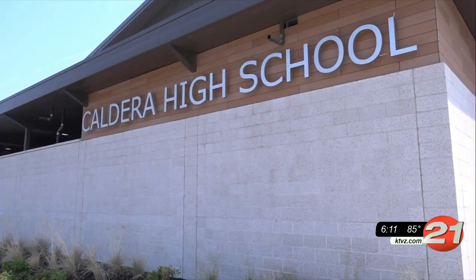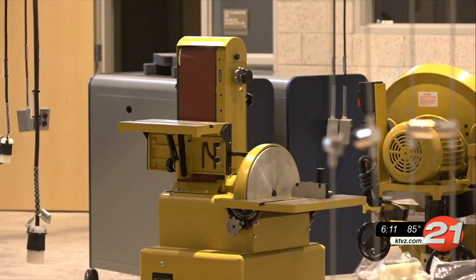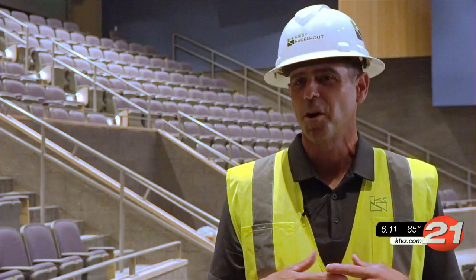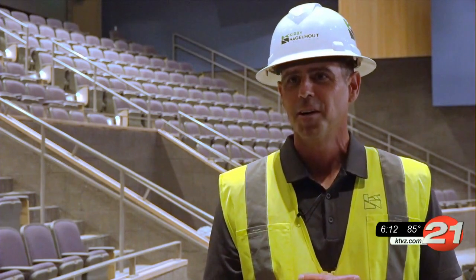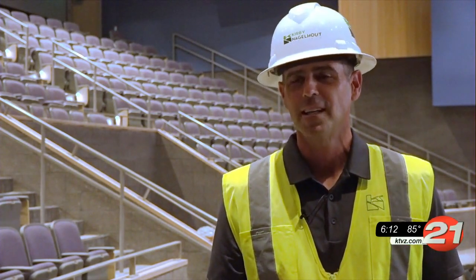While the school will only feature ninth and tenth graders this year, Boyd says he is confident Caldera will have something for everyone. Our goal is to ensure that no matter where your student attends high school, you have the same options that are present at any other high school.